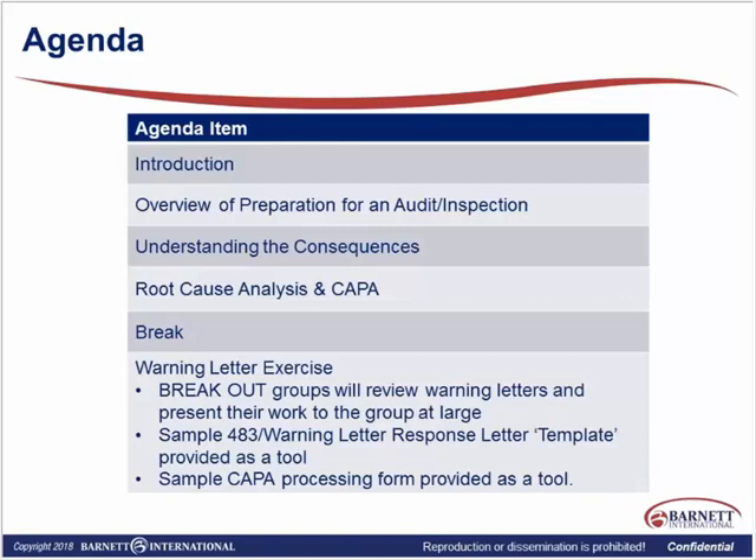How many folks in the room have actually done a formal root cause analysis? Can someone give me an idea of how many people may have done a formal root cause analysis? Like either using Fishbone, or you can use 5 Whys — that's the thing most people use — or there are many different modalities. So how many folks have actually done that formal process in your group? You'll have to unmute yourself to let me know. I don't think anyone has — this will all be new for you then.